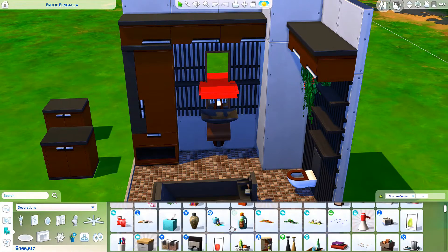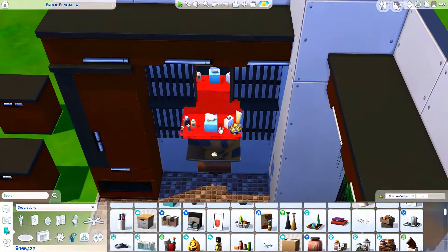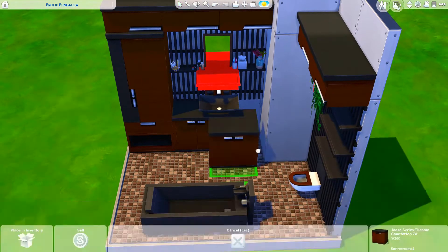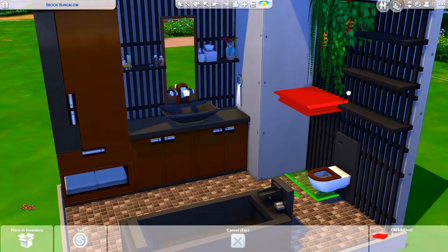I don't know if it's functional — I don't think the sink would be functional the way I did it here, but it's not really meant to be functional. It's technically not even an enclosed room, so why would I care about it being functional?